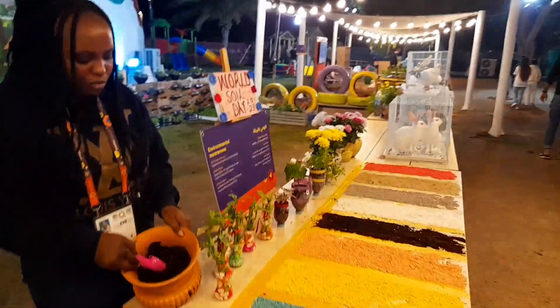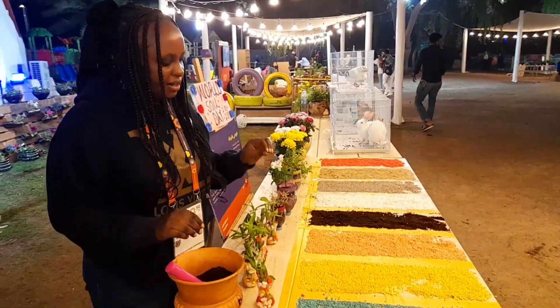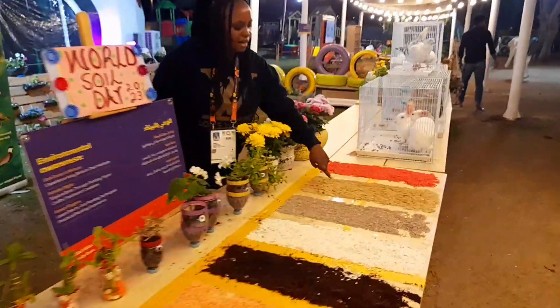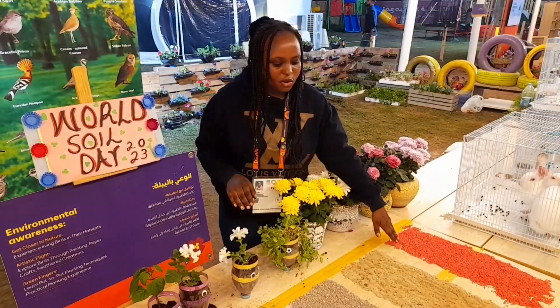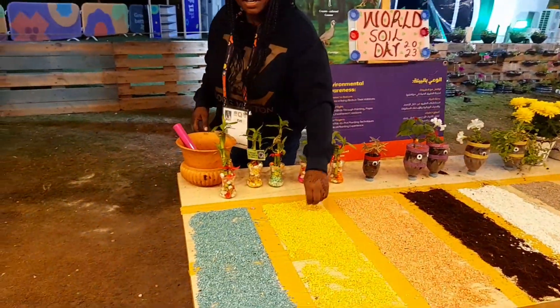Here we have loam soil, here we have crystal soil, and we have sand soil. On the display we have different colors of crystal soil — we have orange, we have gray, we have white, and we have yellow.